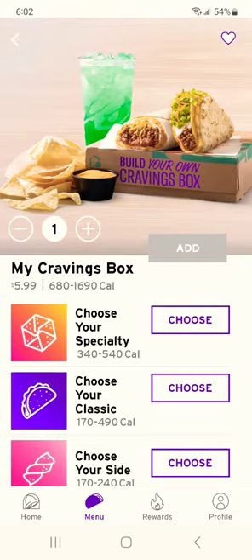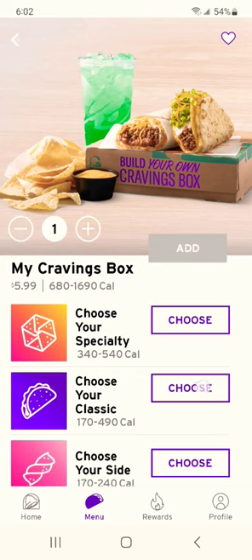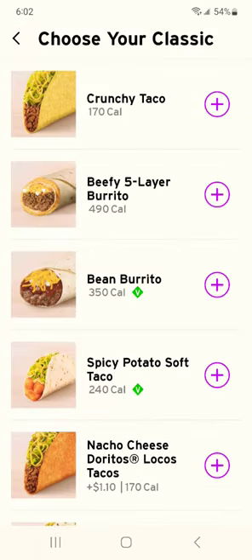Why Super Duper? Because you can pick all these goodies and put them in your bag — like the Crunchwrap Supreme, normally $5. Choose your classic, beefy five-layer please, normally $4.